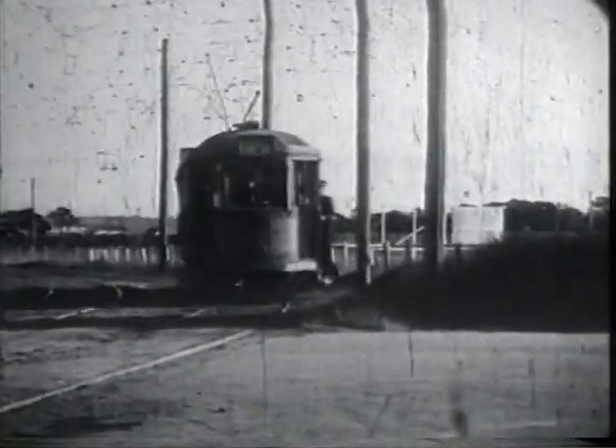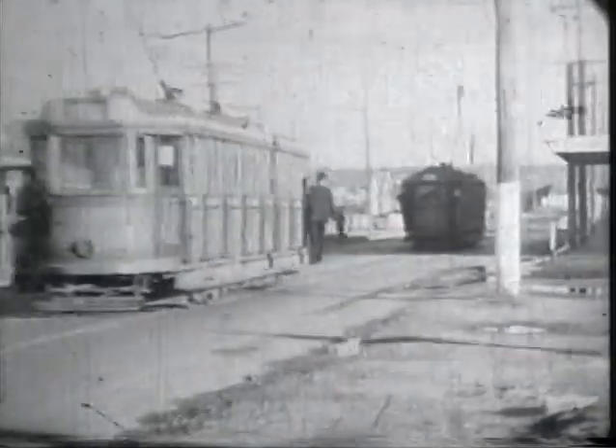Adamstown Terminus. Turning into Curly Road, beside the old Broadmeadow Aerodrome. Australia Road Bridge. The Waratah Line was the last to close because of the work required to strengthen this bridge for buses. End of the double track at Boreas Road.